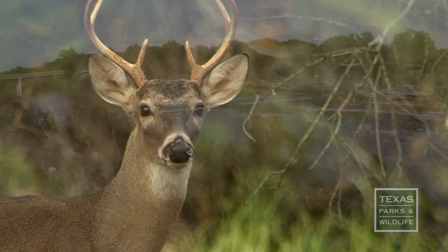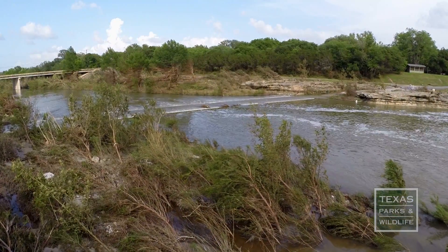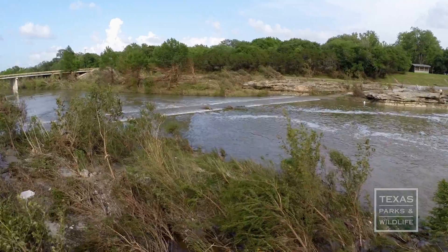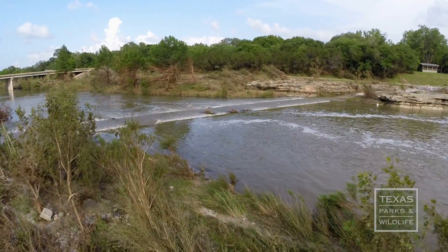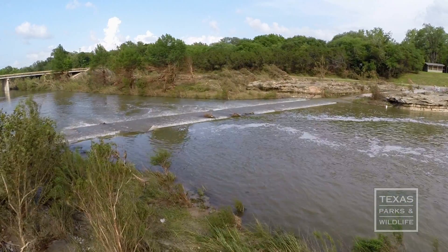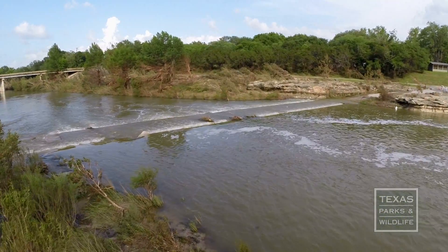Once the water spills out of its normal channel, it then infiltrates into that riparian zone and becomes absorbed by that soil and then acts as a time-release capsule that feeds the river channel. The water makes its way back to the channel in the drier times of the year.